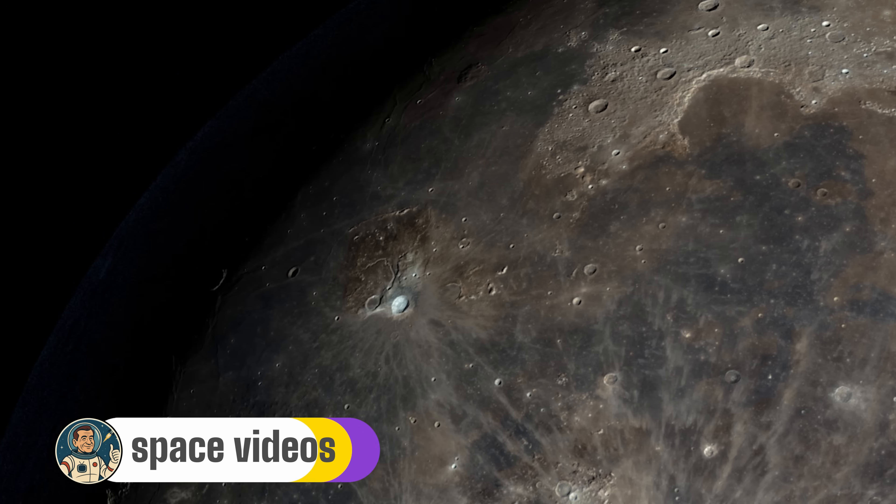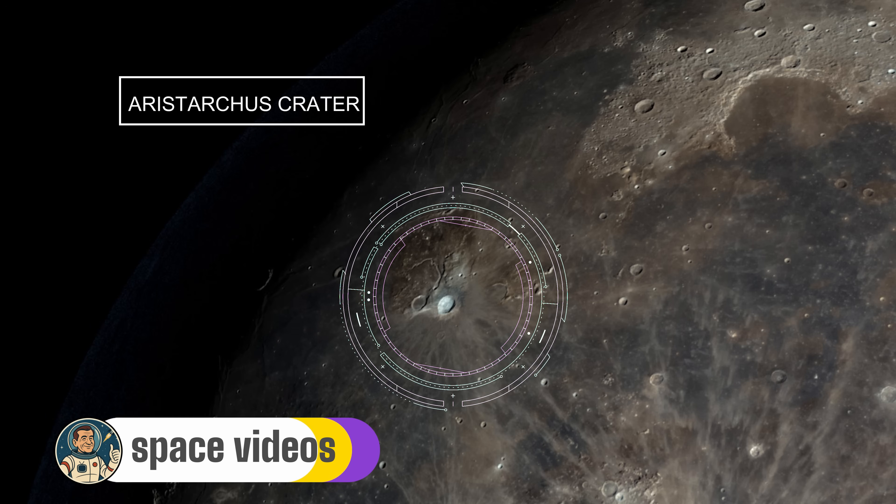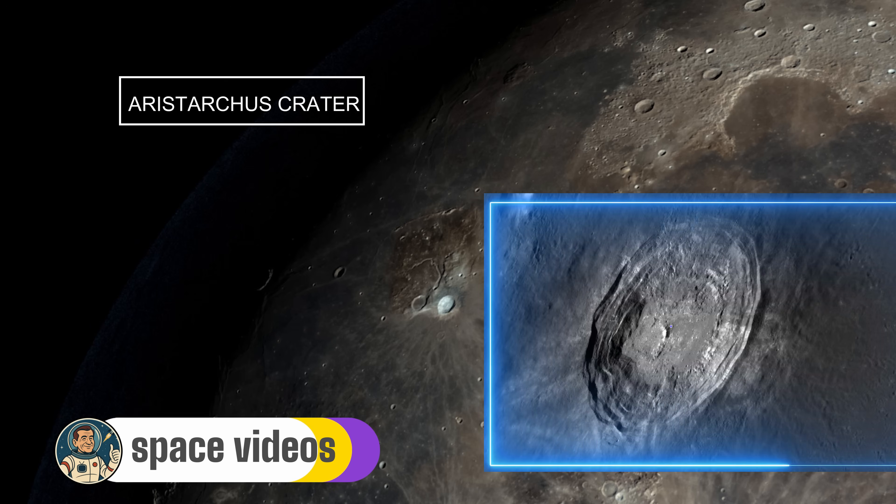For our final stop, let's visit the moon's most mysterious crater: Aristarchus, often called the Lighthouse of the Moon. You'll find it on the left side of the moon, and even though it's only 40 kilometers wide, it's the brightest crater visible from Earth. This thing is so bright it actually glows during a lunar eclipse. Aristarchus is twice as bright as most other lunar features — the impact that created it just 450 million years ago, making it one of the moon's youngest large craters.